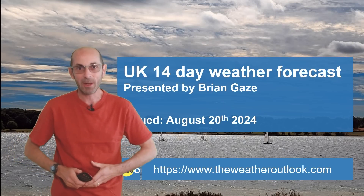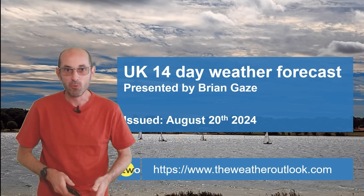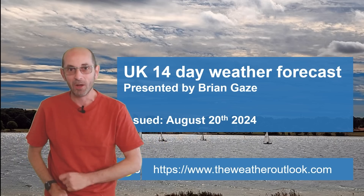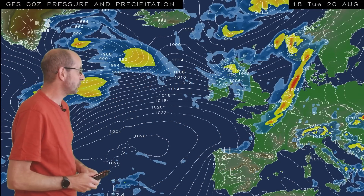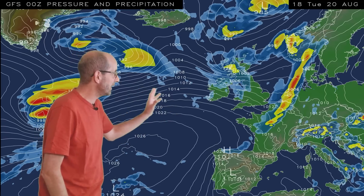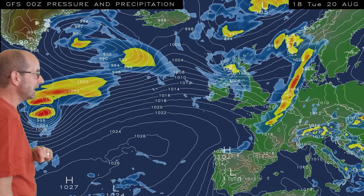Welcome to the 14-day weather forecast. There have been rumors that the remnants of a hurricane are on the way. The animation runs from 18 GMT Tuesday the 20th. At the outset there is high pressure over the Azores still having some influence, but really it's an Atlantic flow bringing a changeable, unsettled picture. Over here we can see the remnants of Hurricane Ernesto, which is on the way to the United Kingdom.